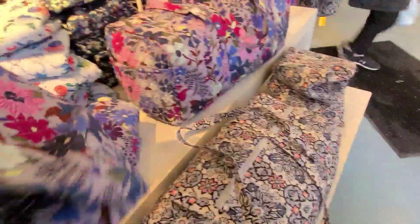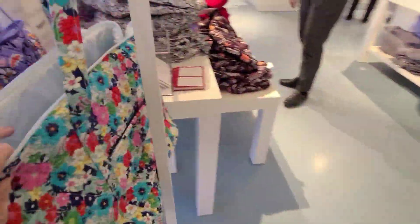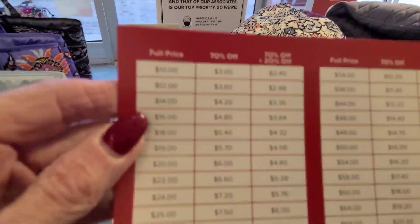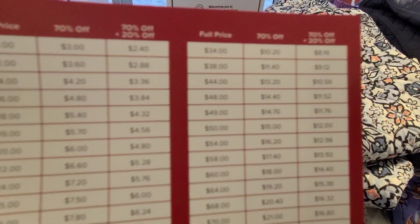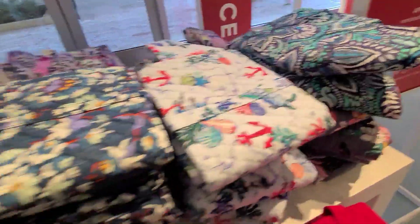And look at the prints — all these prints. $39 final price. Here's our little guest price estimator. Hope that comes in clearly. Let's just go through and look at all the different prints they're offering now.